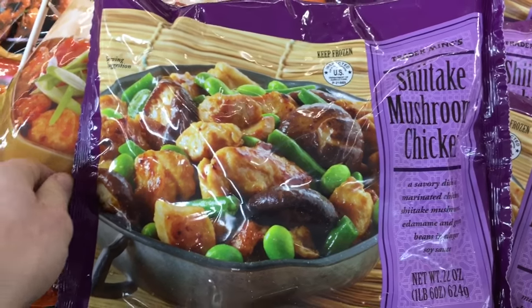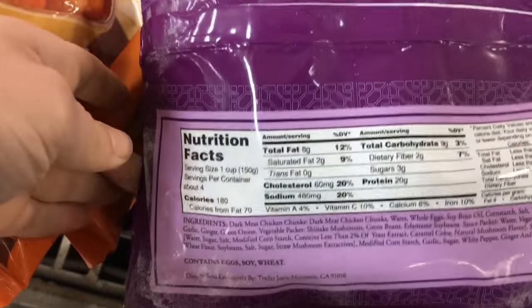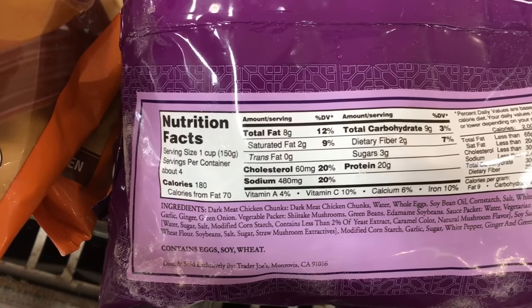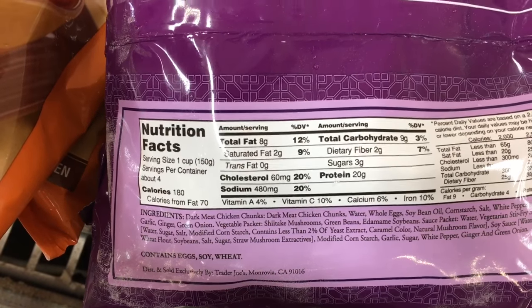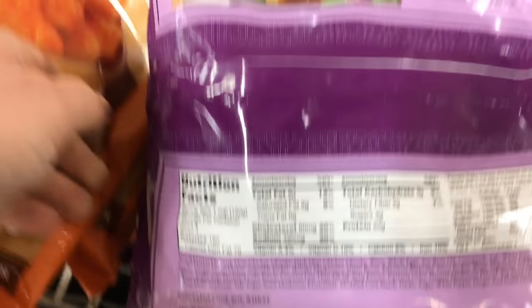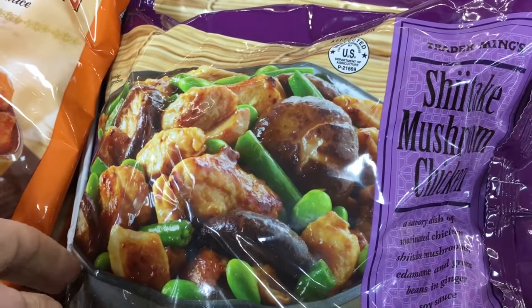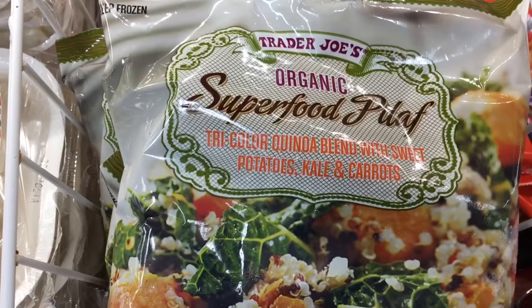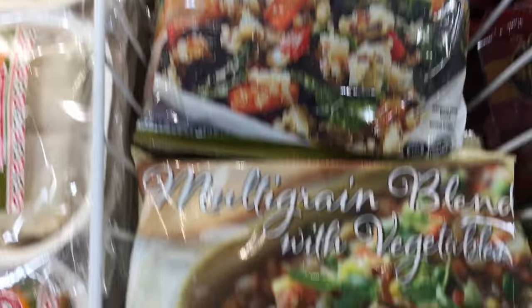This is the specific reason I was going to Trader Joe's to begin with - this shiitake mushroom chicken tastes like takeout Chinese food. As you can see with the stats, there's only three grams of sugar per serving. The serving size is a cup, which is perfect for us, and I think it says 20 grams of protein. This is such a great option.